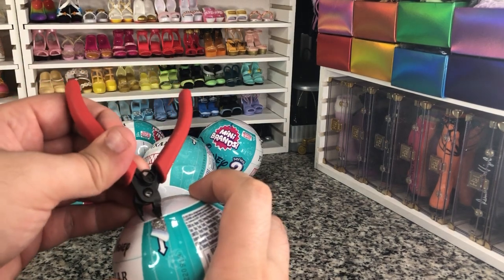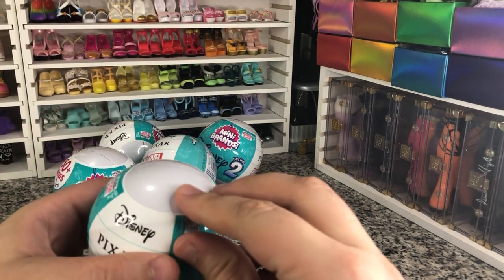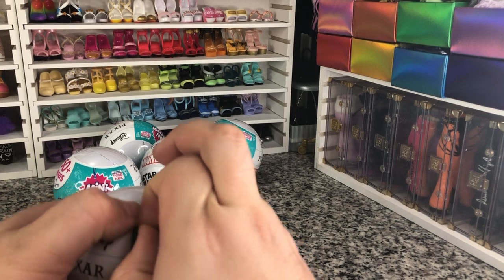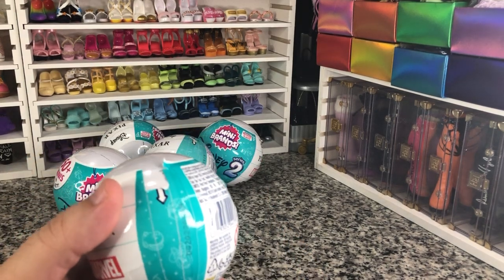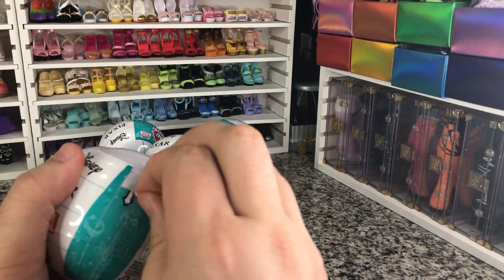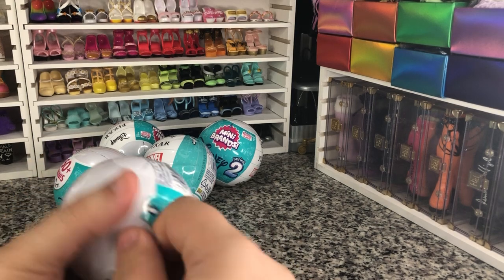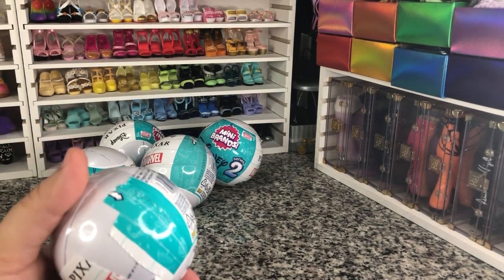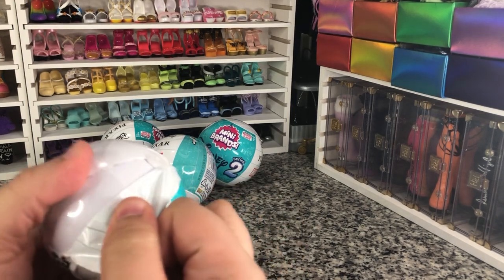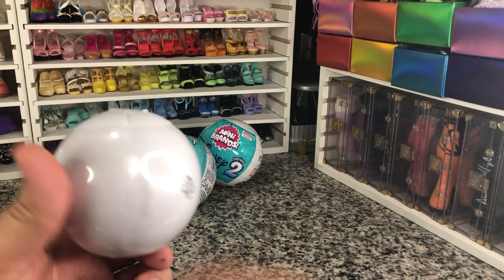For those of you worried if I'm going to stab myself with these nippers, the scissors, or the little Sharpie things when I'm opening these surprise balls — I will probably. Don't worry about it too hard. I'm a very quick clotter. But they're very fun. It adds a little risk to things. What's life without a little risk, darling? That's what I live for.